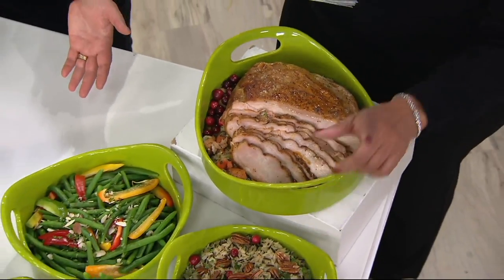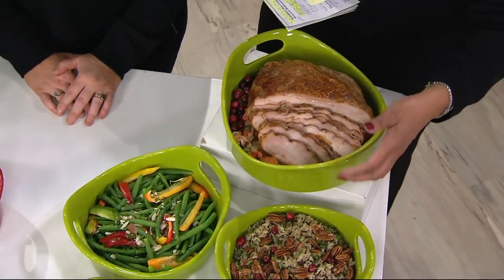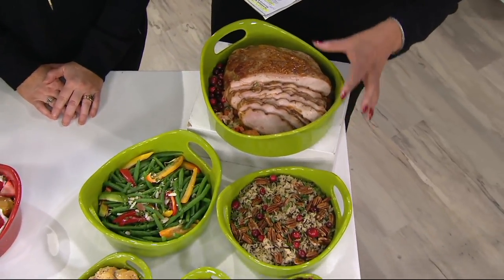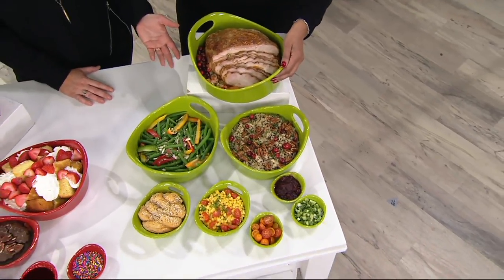We've taken 40% off the price. This was originally $99, it's now less than $60, and it looks like $200. Like if I got this as a gift, I'd be psyched.